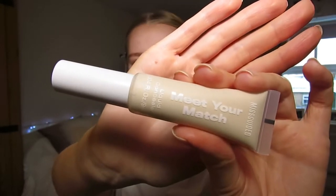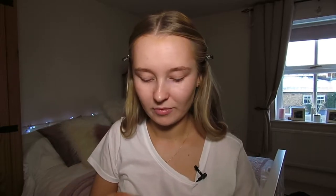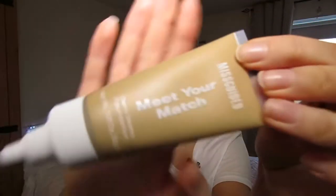The concealer I got in shade 100 was eight pounds, and the blusher in shade 'About Last Night' was eight pounds. This foundation is a good shade — I got it in 'Found It' shade 10 for 12 pounds. I also got the Super Fix setting spray for ten pounds.